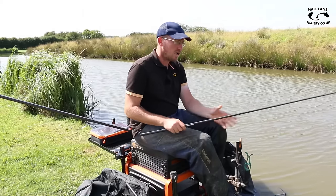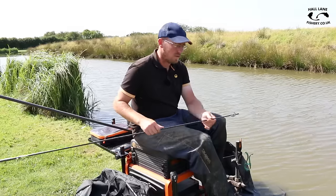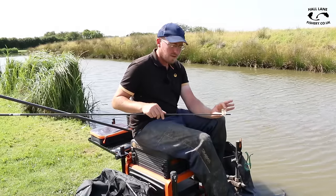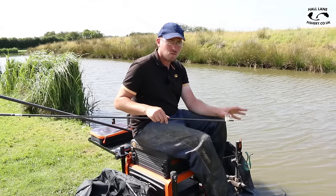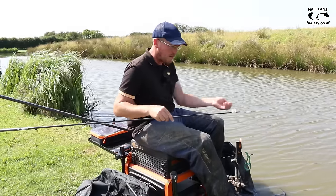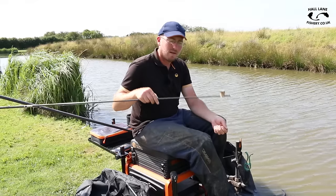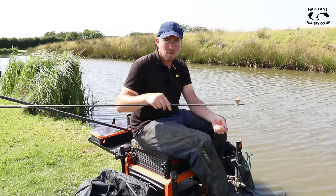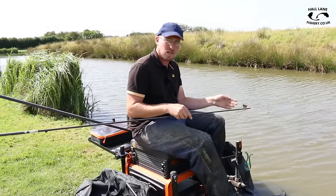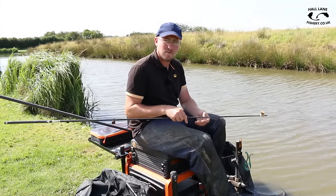The secret to this type of venue - and most other venues - is feeding little and often. You roughly want a medium pole pot so you can feed not too much bait but not too little, just enough to keep the fish interested. All I'm going to do is take some micro-pellets, simply fill the pot up, give a little squeeze in so it doesn't come out, and then tap it right where I've plumbed up. Keep it nice and simple - I'm going to show you how to catch one down the side.